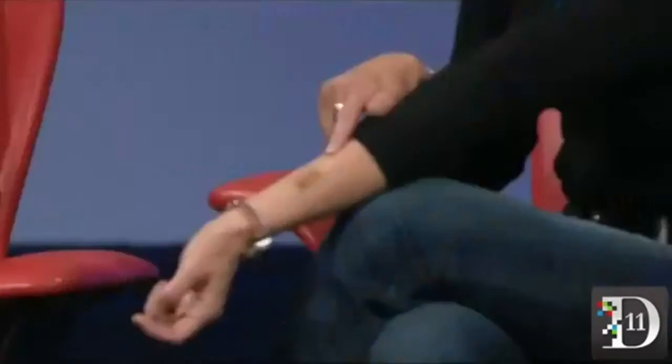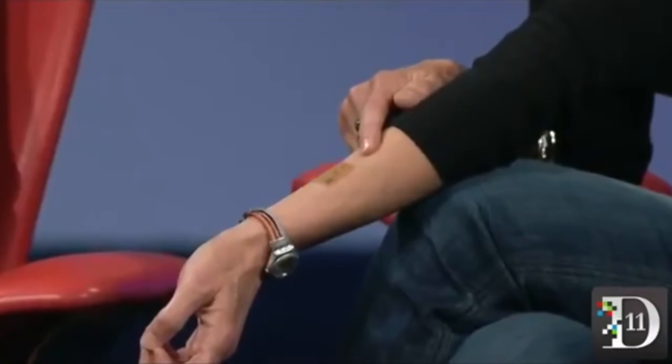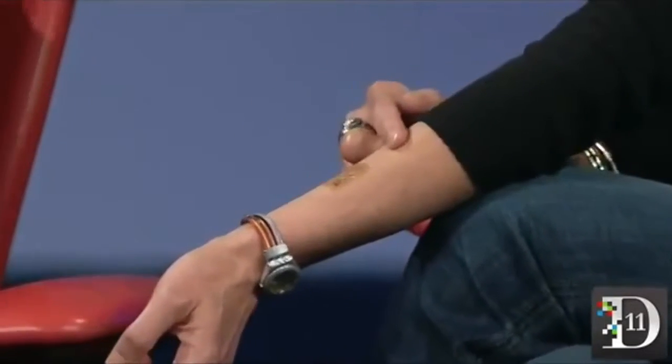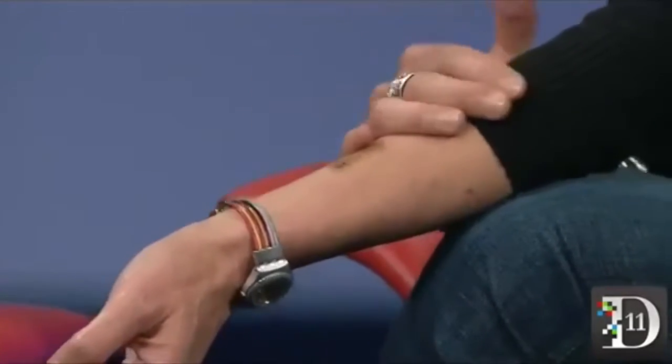A researcher at the University of Illinois — his name is Dr. Rogers — discovered that he could use standard CMOS techniques to make islands of high-performance silicon connected by accordion-like structures that would allow it to stretch up to 200% and still be performing. He founded a company and they started making electronic tattoos. I'm wearing one here on my arm — this is a developmental system made by MC10, and it has an antenna and some sensors embedded in it. We plan to work with them to advance a tattoo that could be used for authentication.